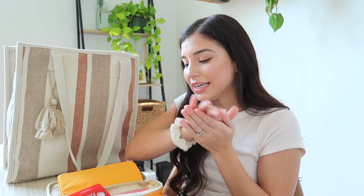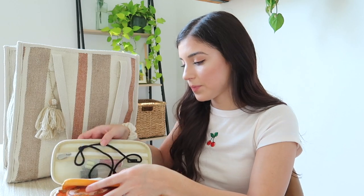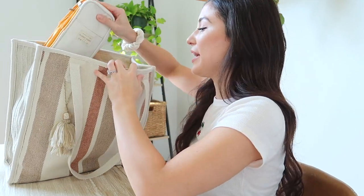My husband got this Germ-X spray at his old job — you just spray it and there's your hand sanitizer. I love how flat it is. And you won't believe it, but that's all I have in my teacher bag.